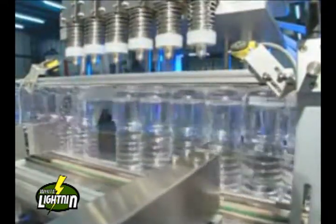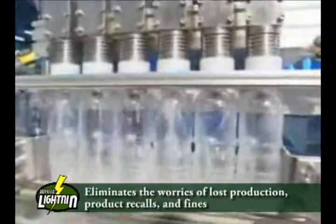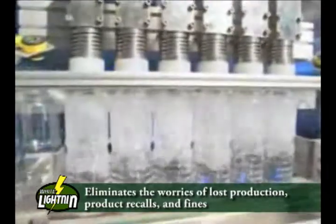This allows food plants to stock one penetrating lubricant that can be used anywhere in the plant. Using the wrong product in the wrong part of the plant can lead to lost production, product recalls, and fines. White Lightning eliminates these worries.